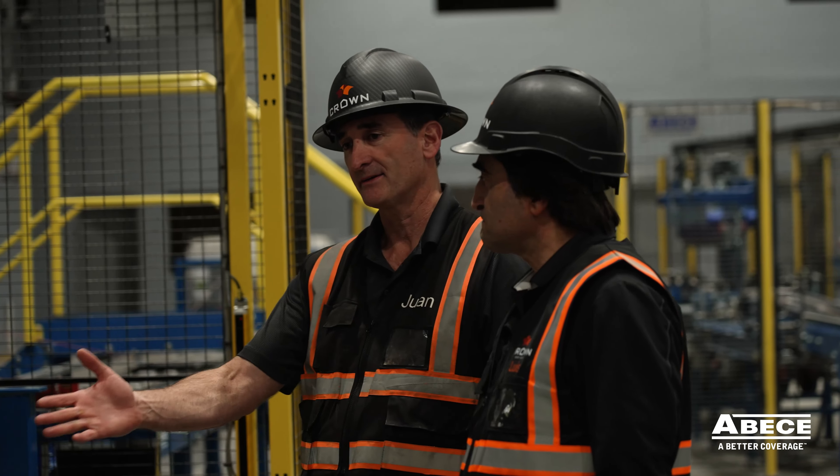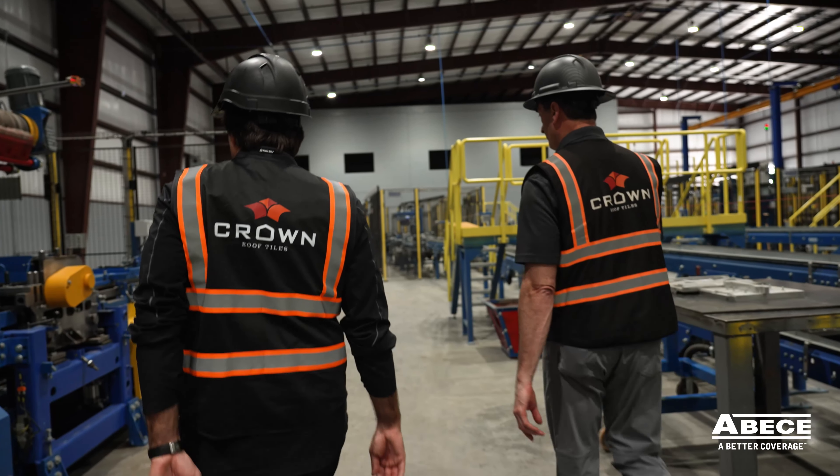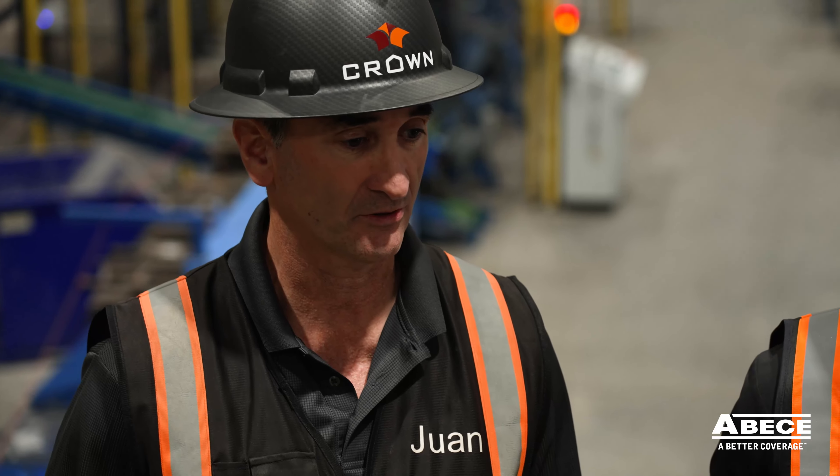I started a company in Mexico 23 years ago with Luis, my brother. Since then we have really expanded and grown into other places. We have operations in the UK, in Mexico and the United States. My name is Juan Prestamo. I am the CEO of the group and I'm currently based in Florida.